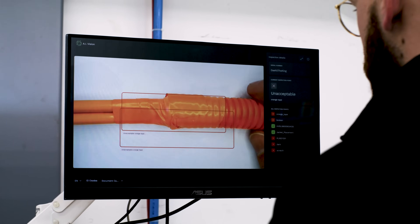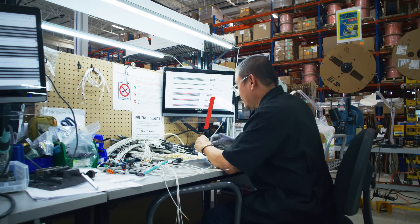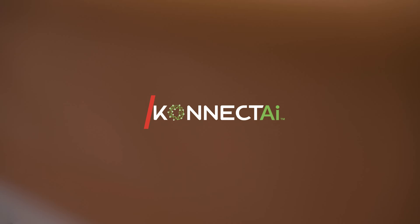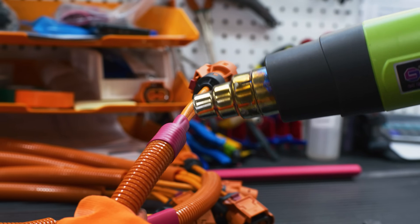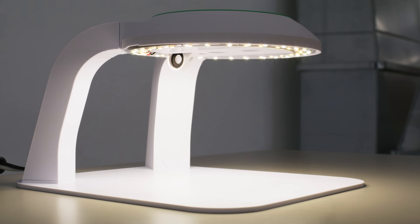ConnectAI is a quality inspection system using powerful AI, built by manufacturers for manufacturers. It is an end-to-end computer vision platform, lowering the barrier to entry to AI-powered quality inspections for SMEs and manufacturers, leveraging the latest and greatest in cloud technologies and computer vision AI models.